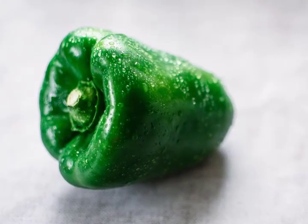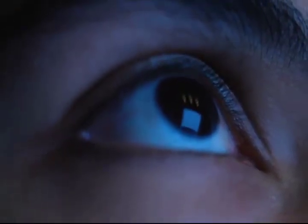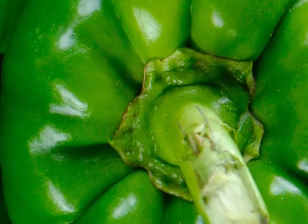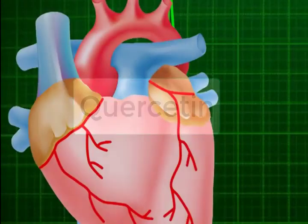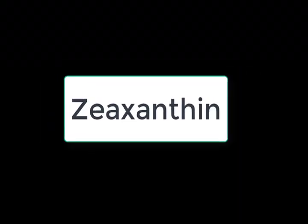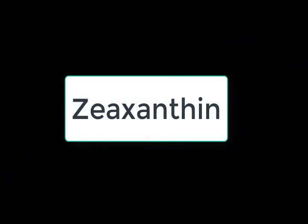Research has also shown that compounds in bell peppers provide protection from cataracts and rheumatoid arthritis. Lutein — the green bell peppers are a great source of lutein, a nutrient that helps improve eye health. Quercetin — research shows that quercetin, which is an antioxidant, can protect us from heart disease and some cancers. The green bell peppers also contain xyzanthin, which also promotes healthy eyes.